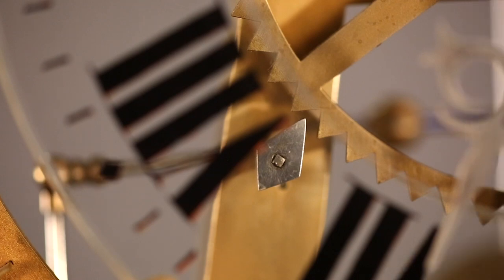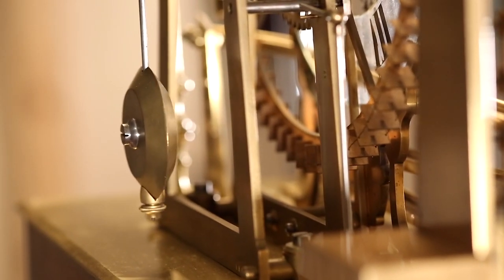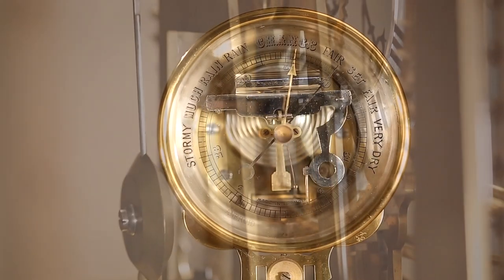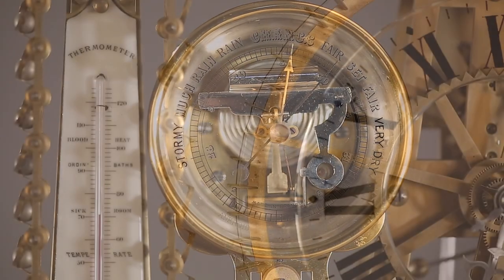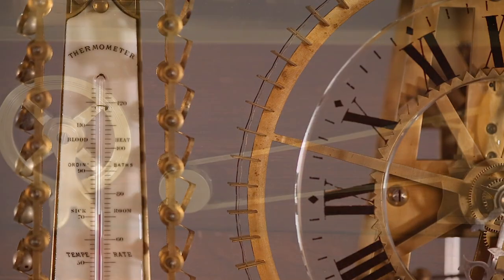A mechanical wonder, this exhibition-quality timepiece is virtually identical to a design exhibited at the Exposition Universal of 1900. The clock is joined by other bronze instruments, including a bronze barometer and thermometer, all of which are set into a handsome rosewood base.